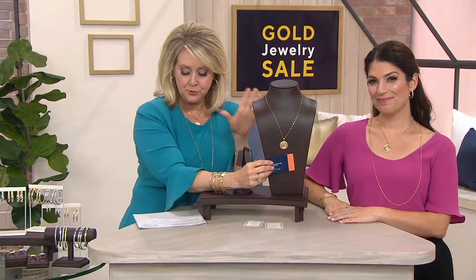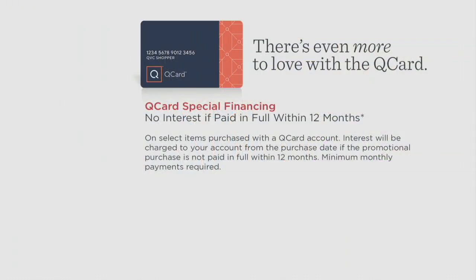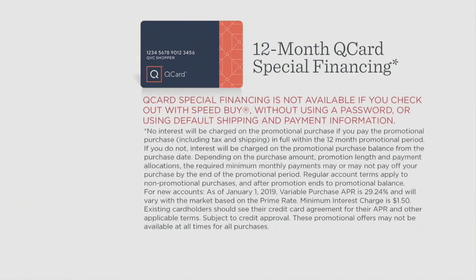There are also earrings to match. Maybe you want the pendant, maybe you want the earrings, maybe you want both — that's up to you. If you're buying the pendant, it is about $106 a month for five monthly payments, or use your Q card and put it on 12 months special financing, which will probably make it more around $50 a month.